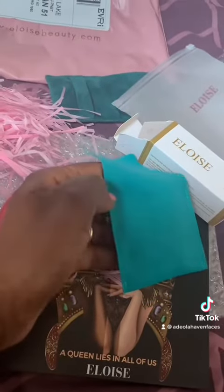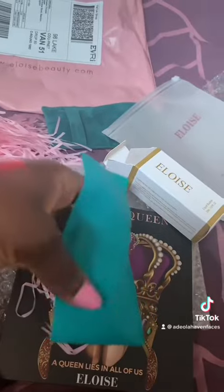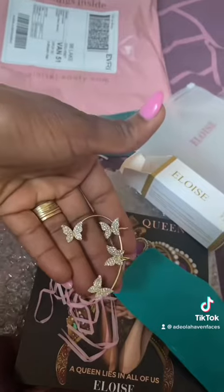As I said, you get a free piece of jewellery with each purchase. So with this purchase, I got this gorgeous butterfly ear cuff. How cute! I'm so excited.